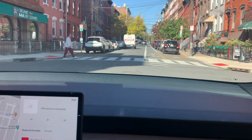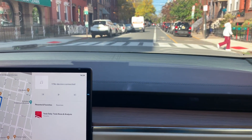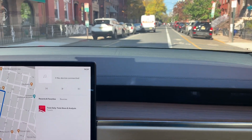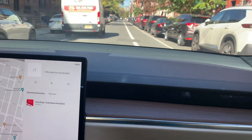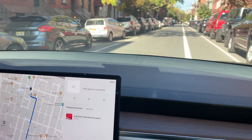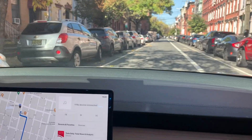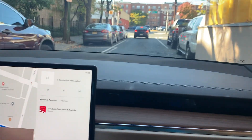The car saw a pedestrian and kind of slammed on the brakes. And we see a red truck over here. This is a little nerve-wracking, isn't it? The car went around — all right, perfectly. Wow, so far so good. Navigating around the restaurant shed.